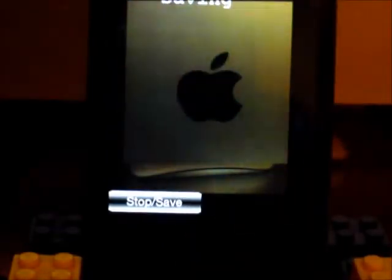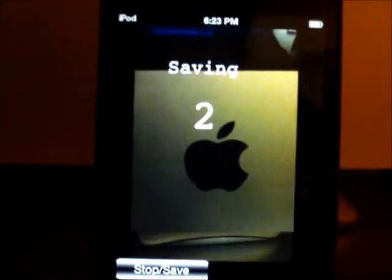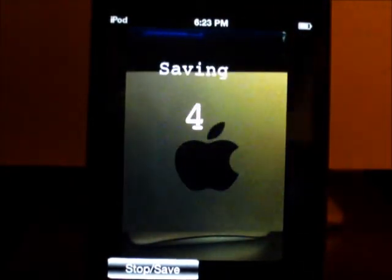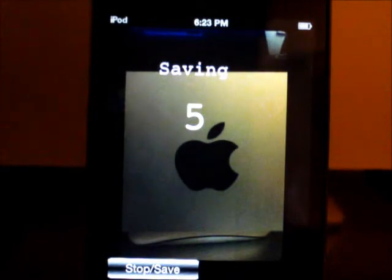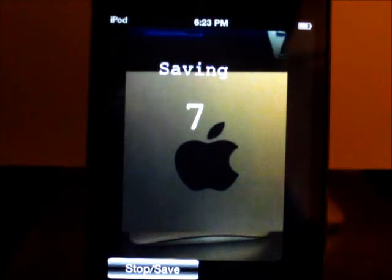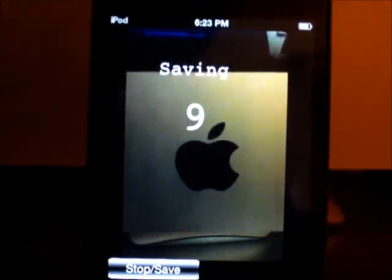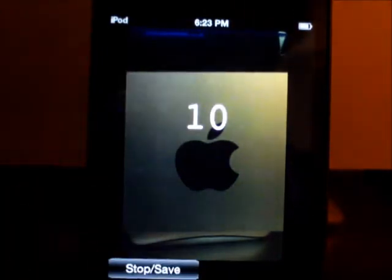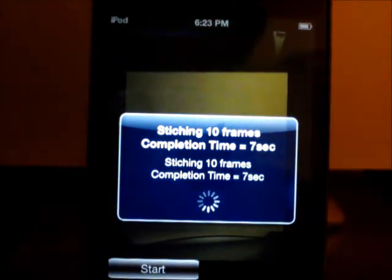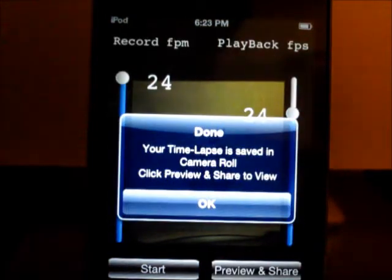We're going to go ahead and hit Start. As you can see up here, every time it takes a picture it says 'saving,' and you can see the frame count updates live — which is pretty cool. When you're satisfied, all you have to do is hit Stop and Save. It will render and save it to your camera roll. This is actually going to take about seven seconds — not exactly a fast process, but pretty fast, I guess.